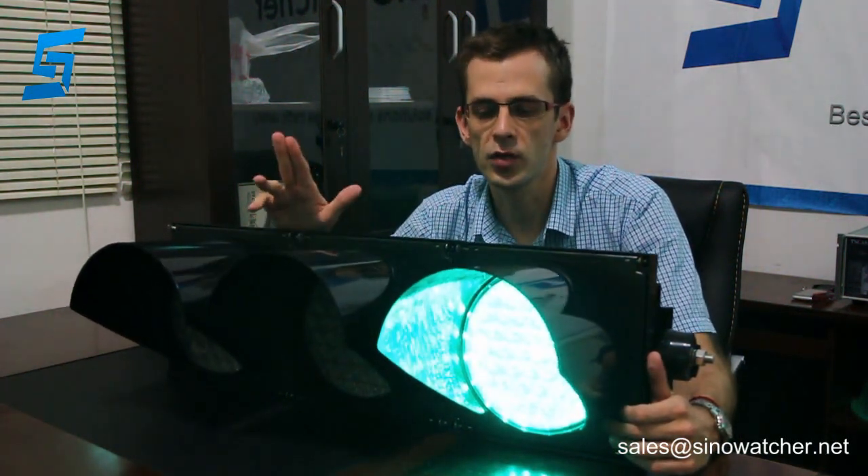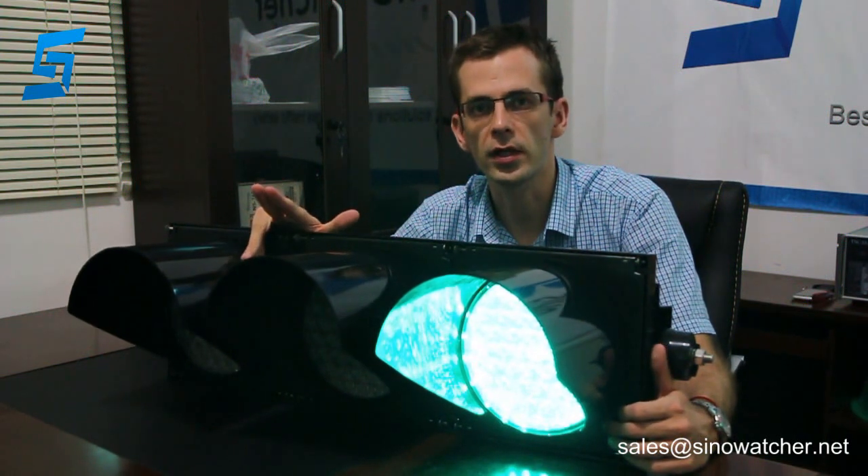It complies with international quality and safety standards such as CE, ROHS, GB, and EM.